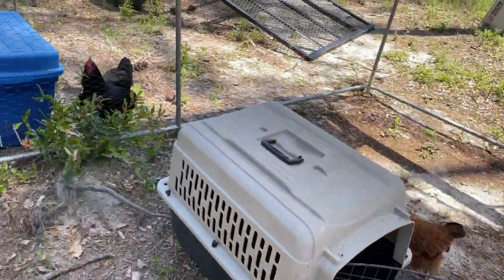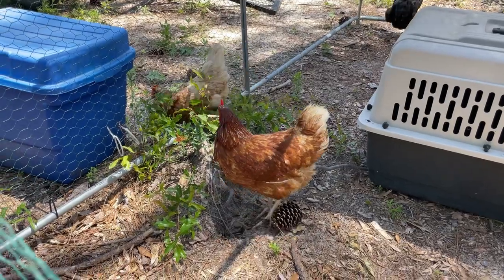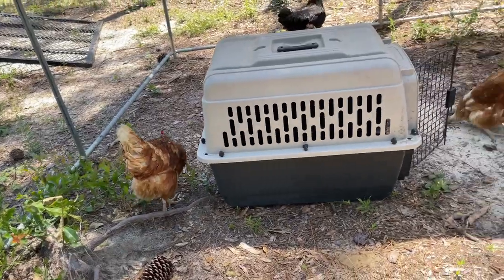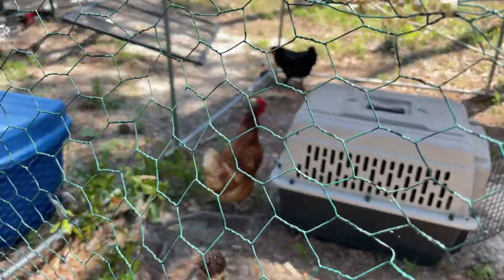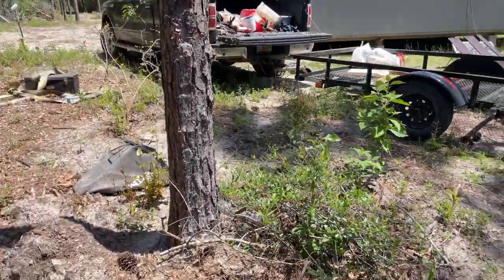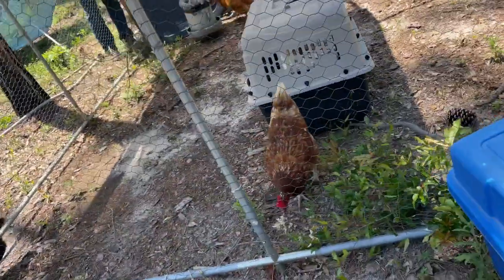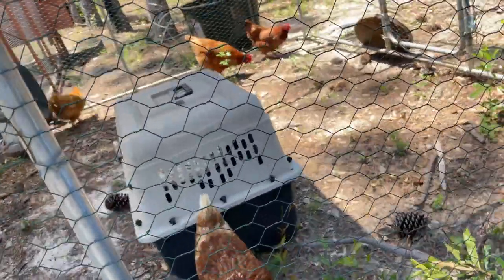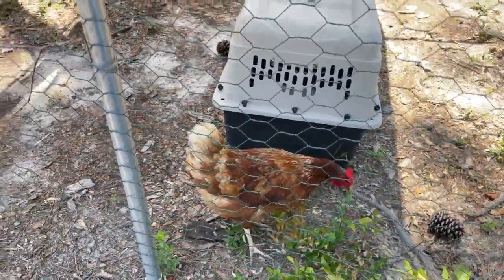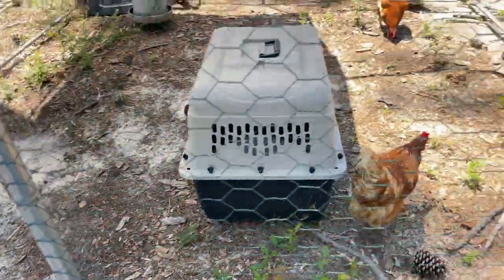This black copper Maran just found out she's not so tough after all — she escaped over in here with them. You didn't finish this side over here. But yeah, she found out she's not so tough after all, so she came in here with them. What do you have to say for yourself?